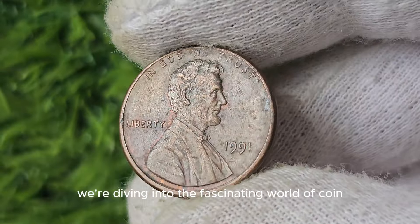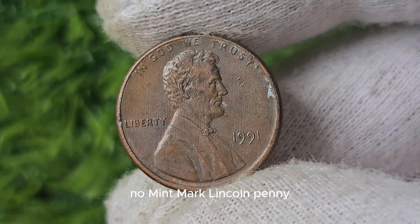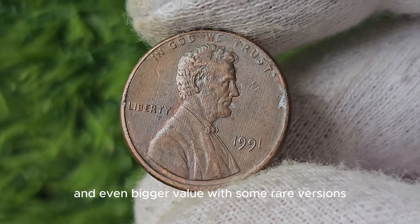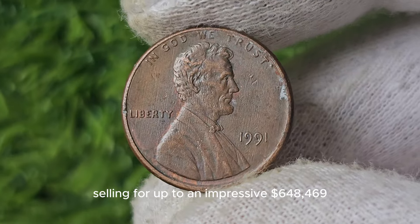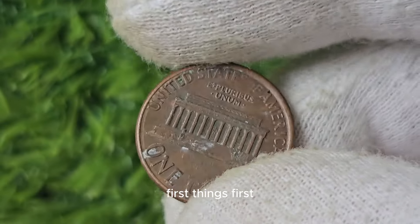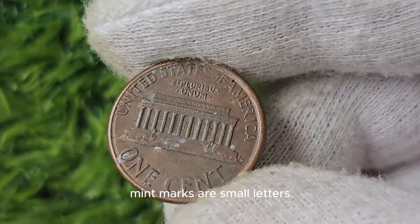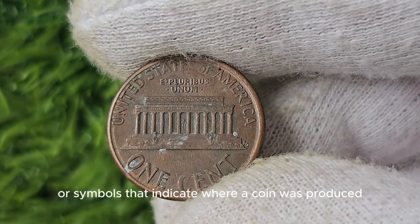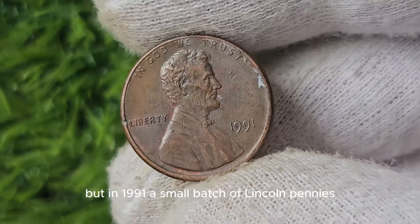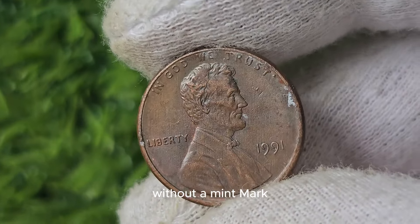We're diving into the world of coin collecting with a deep dive into the 1991 No Mint Mark Lincoln Penny. This little penny has a big history and even bigger value, with some rare versions selling for up to an impressive $648,469. Mint marks are small letters or symbols that indicate where a coin was produced. But in 1991, a small batch of Lincoln pennies mysteriously made their way into circulation without a mint mark.